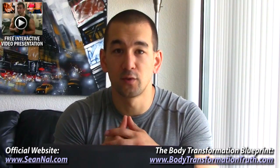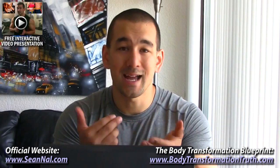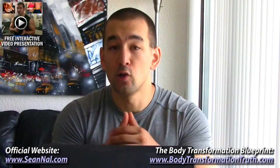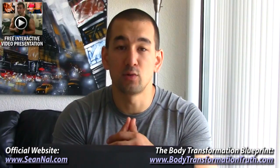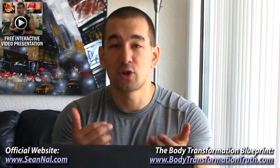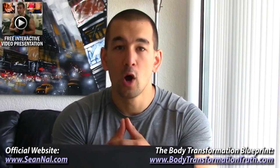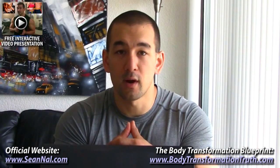Thanks for watching this video. I hope you found the information useful. For more science-based, no BS muscle building and fat loss tips along with concrete step-by-step plans to maximize your muscle building and fat burning progress, make sure to head over to BodyTransformationTruth.com and grab my complete Body Transformation Blueprint System by clicking the icon at the top of the video or using the link in the description box below.